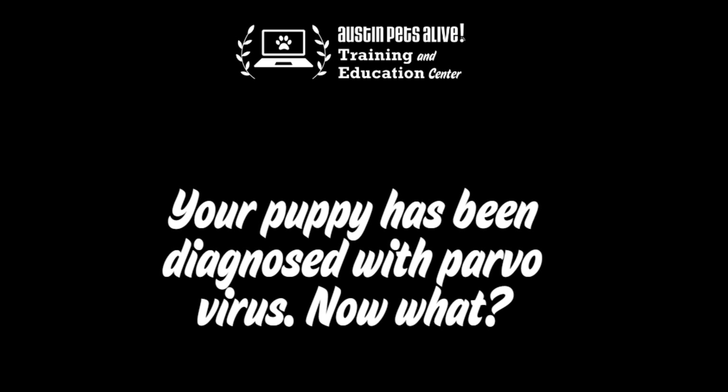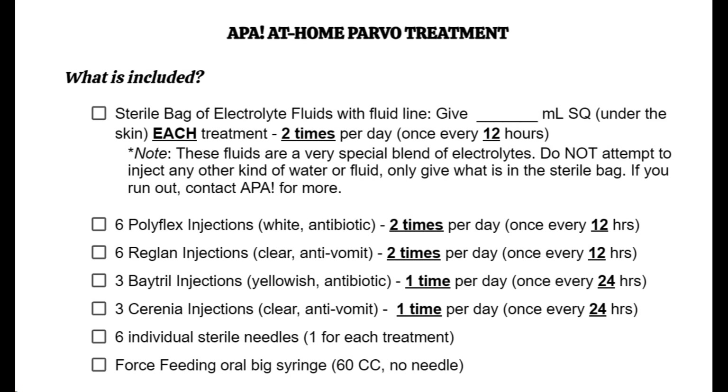Please do not give any supplements or any other medications that were not prescribed by Austin Pets Alive. If your puppy is getting worse despite treatment, or if your puppy has not improved at the end of the three-day treatment course, please contact APA for additional advice.